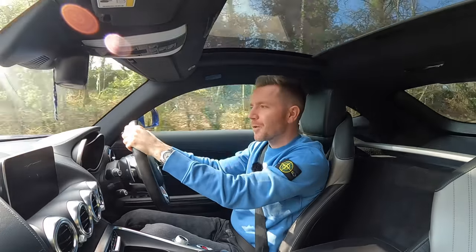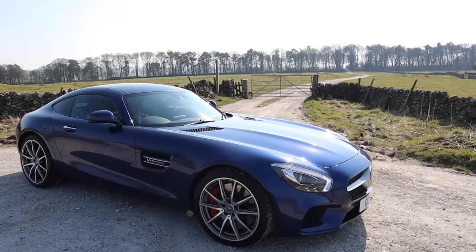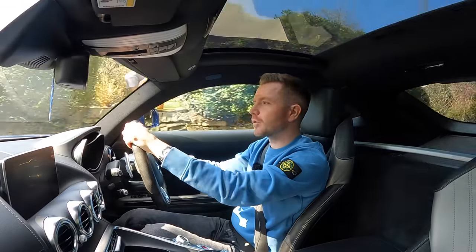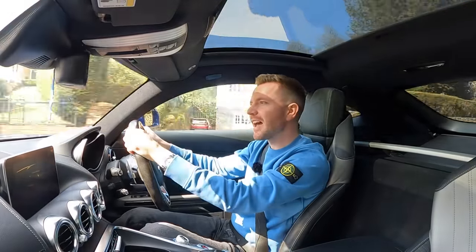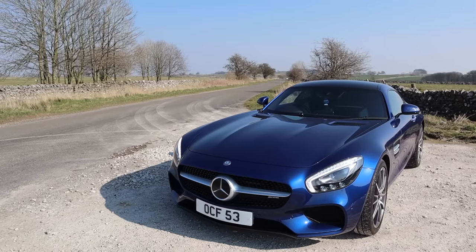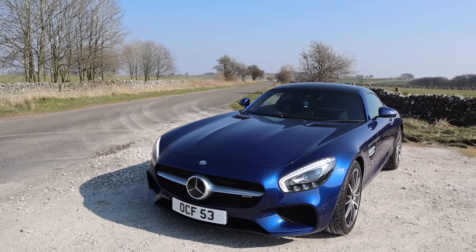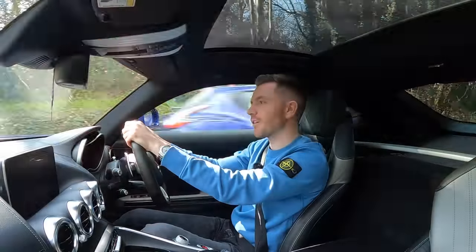All right guys, how's it going? Welcome back. Today I'm in this 2016 Mercedes AMG GTS. If you're new to the channel, this is my own personal car that I've owned for about three months now, and I use it on a daily basis. Today I thought I'd review it. When I was looking to buy one of these, I must have watched every single video on YouTube, but none of them really answered all my questions. So I'm hoping today to make a helpful video for anyone considering buying one.